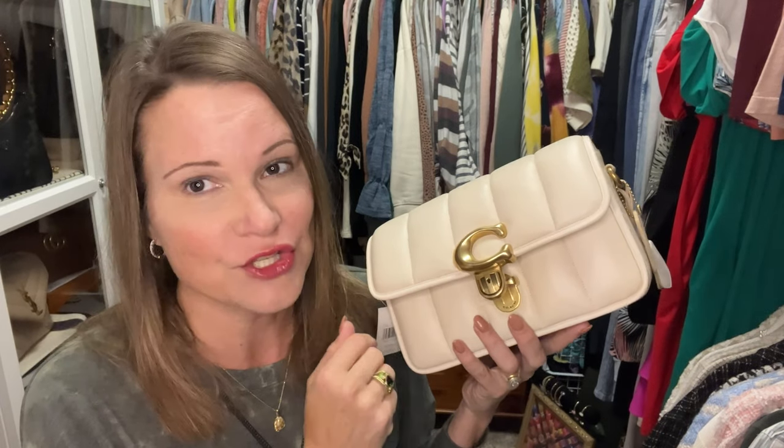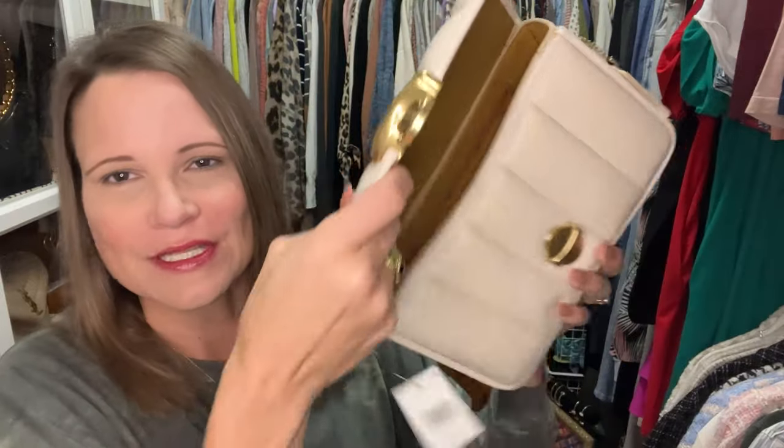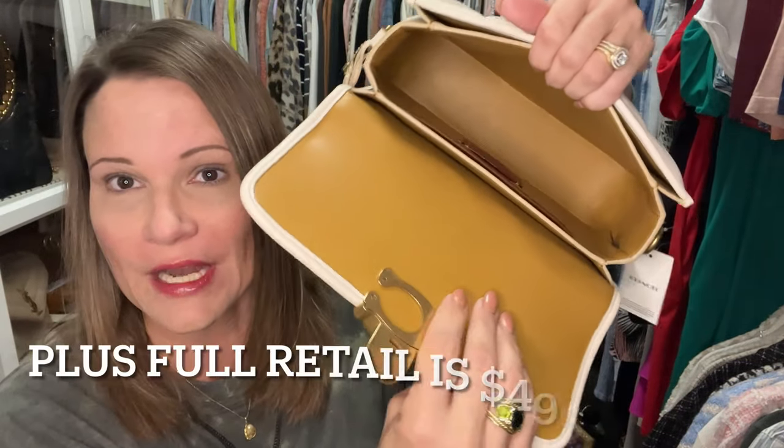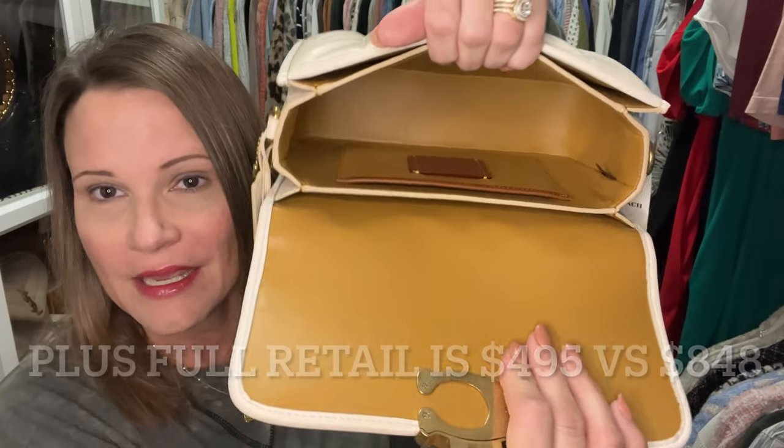I'm going to patiently wait for the color I showed you to go on sale enough, and then try to sell that chain strap separately, because they increase the price by about $300 to get the leather chain strap that I don't want. Now let's look inside the bag. Unlike the Eleanor I showed you yesterday, this one is fully leather lined.